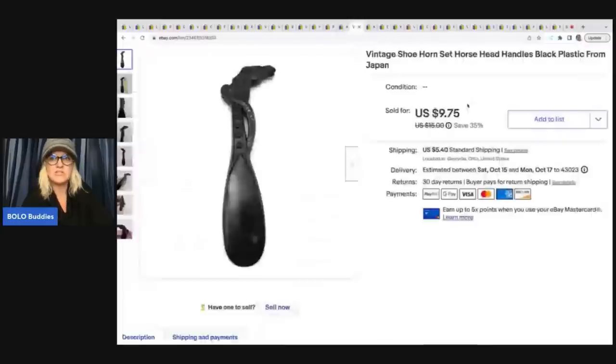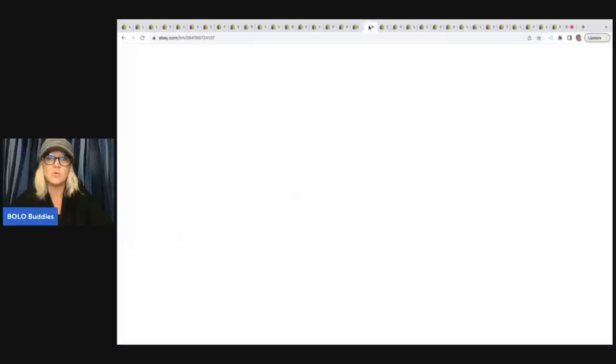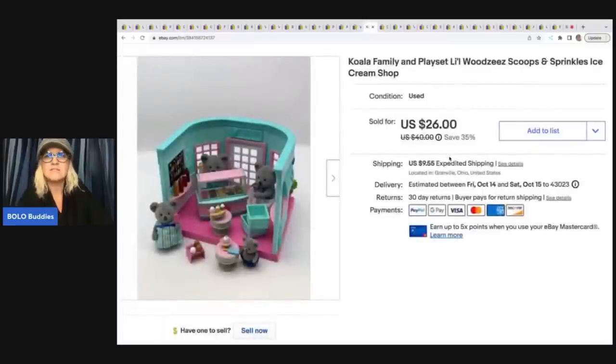The next item is this vintage shoehorn. Got it at a garage sale for 25 cents and took a best offer of $7 plus shipping — that sold way quicker than I thought. This is a Koala Family Woodsies — not to be confused with Calico Critters, they are similar but look different. Once you get to know the figures you'll know the difference. I got this out of a thrift store mystery box and sold it for $26 plus shipping. Cost of goods was probably a dollar or two.